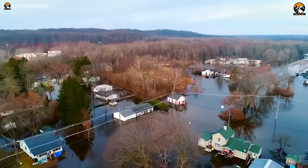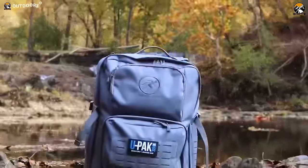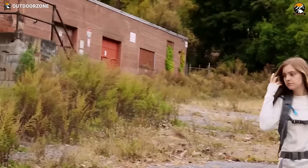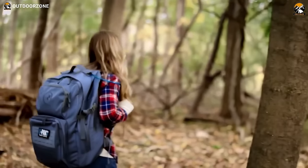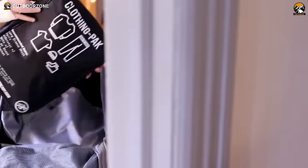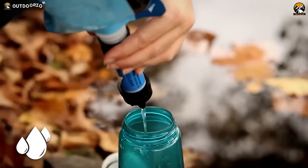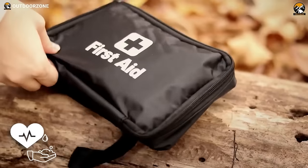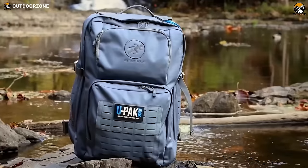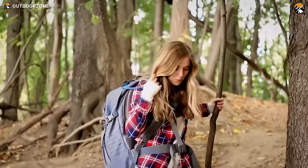Natural disasters can strike at any time without any warning. But if you have the UPAC Pro by your side, there's nothing to fear. This backpack has everything you could possibly need when it comes to survival, meeting all the requirements for a 72-hour survival kit. When you open the main compartment, you'll find smaller bags and pouches containing items such as water, food, clothing, shelter, hygiene, first aid, communication and navigation tools, along with other health and safety essentials. The UPAC Pro literally has everything you need to survive for 72 hours in an emergency.